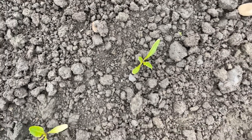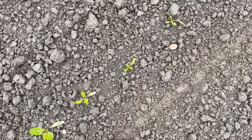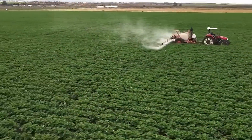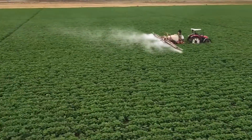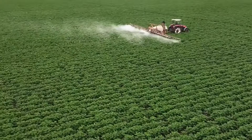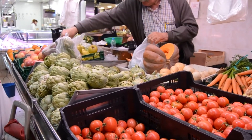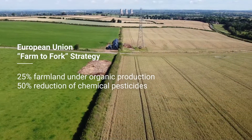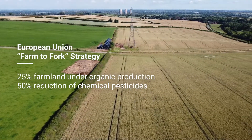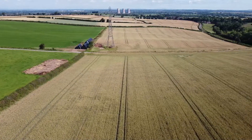In agriculture, weeds have always competed with crops for water, nutrients, and sunlight. Herbicides have ever since been used extensively to tackle weeds, but there are concerns that chemicals put a strain on the soil, our food, and the health of farmers. The EU has recognized this problem with their Farm to Fork strategy — it targets 25% of total farmland under organic farming and a 50% reduction of chemical pesticides by 2030.